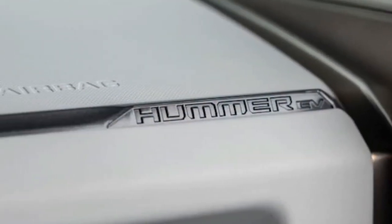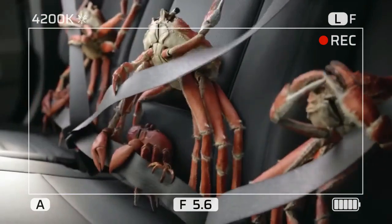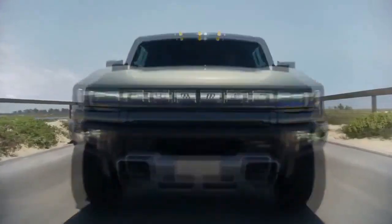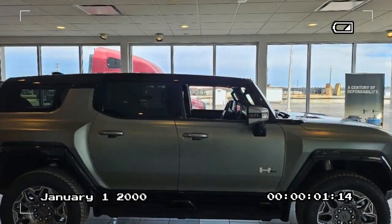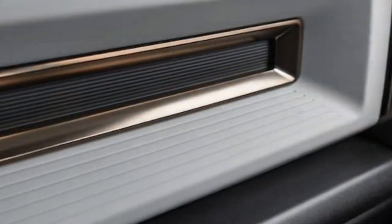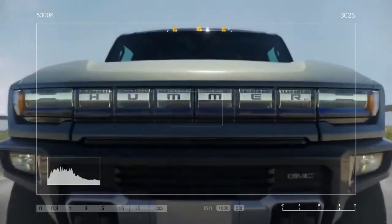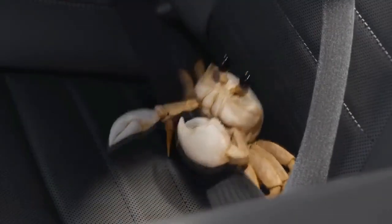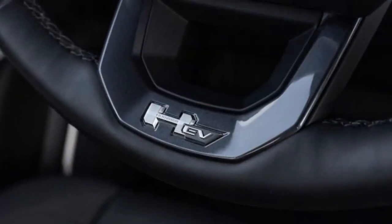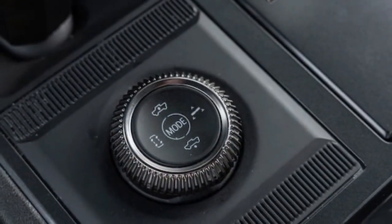Cons — areas for improvement: Our Hummer lacked the essential off-road readiness package, a $10,000 investment furnishing crucial components like 18-inch wheels, Goodyear Wrangler Territory all-terrain tires, locking differentials, enhanced motor, underbody protection, rock rails, and sturdier half-shafts. Without these enhancements, our GMC Hummer EV struggled off-road, with its 22-inch wheels proving inadequate — resulting in challenges navigating mud and rocks, slipping on stones, and exhibiting awkward handling. If venturing off-road is on your agenda, opting for the off-road package is a must, even though it should arguably be standard for a vehicle with lineage rooted in the original military HMMWV.